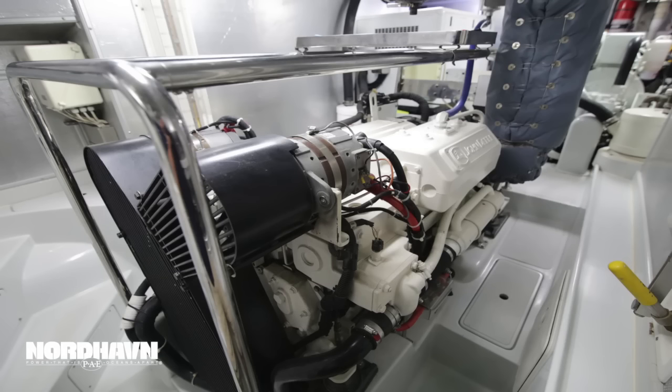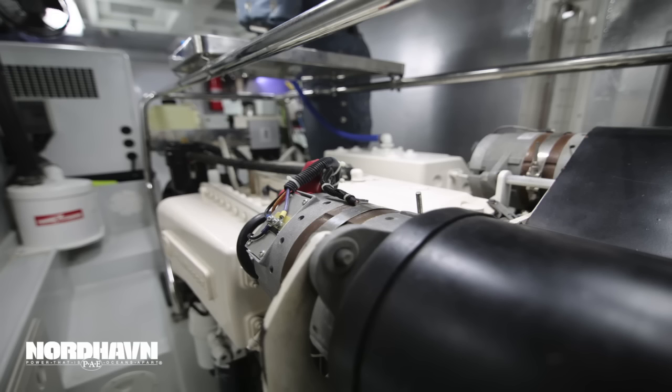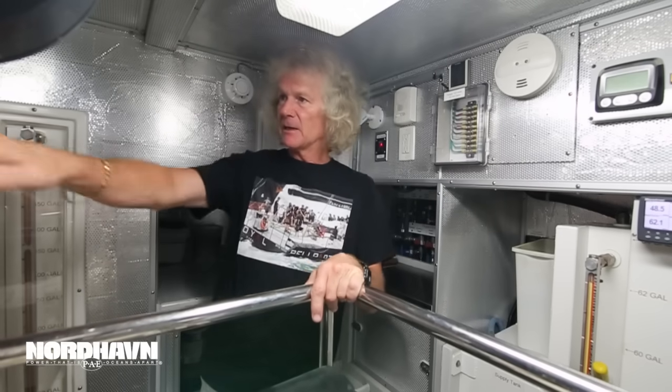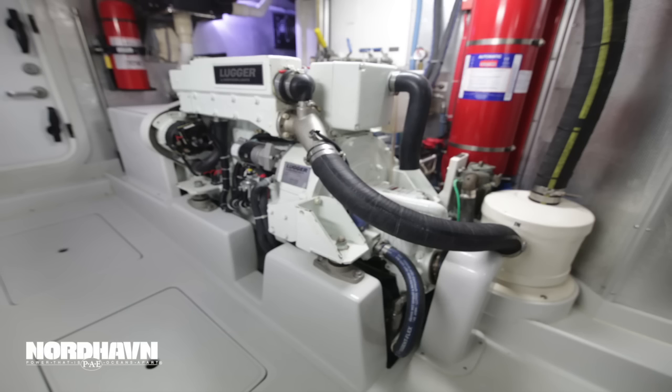Welcome to the engine room on the Nordhaven 52 Dorona. Right in front of us is a John Deere 6068 AFM75 — that's a 266 horsepower main engine. Having just completed the 3,691 nautical mile journey, you can imagine we love this engine. Over there we've got a 12 kilowatt Northern Lights generator that's been truly wonderful, and we have a 40 horsepower lugger wing engine.